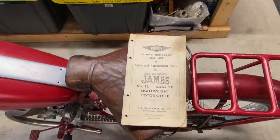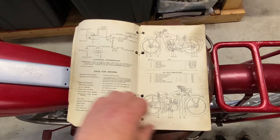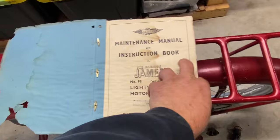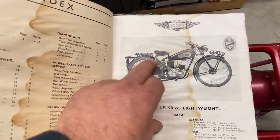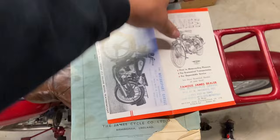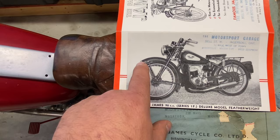It's always nice to have the original driver's handbook and spare parts guide - tells you all about it. You can see the emblems on the bike - it's kind of neat. And here's an original brochure from Ingersoll, Ontario. You can see the James back then - the chain guard and front fender emblem - those are hard to find.